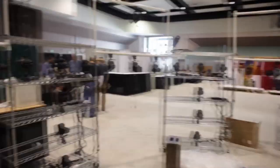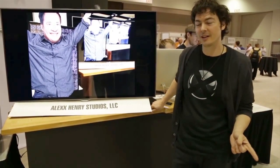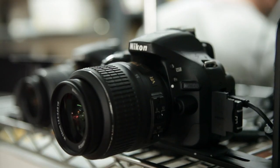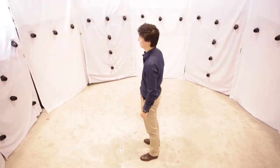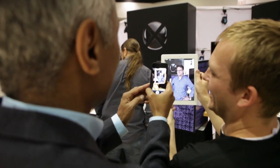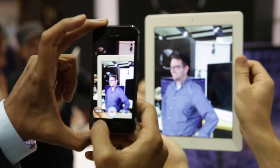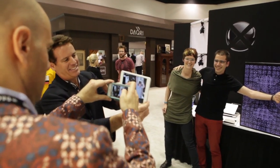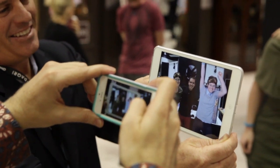In June of this year, we set up the Augmented World Expo. We are debuting the XXArray, which is right behind me. We made a big splash, capturing attendees as they came through. Folks would come in, get scanned, and come back to see a 3D avatar of themselves on an iPad in augmented reality. It was amazing to see the look on people's faces when they started playing with their own 3D avatars.